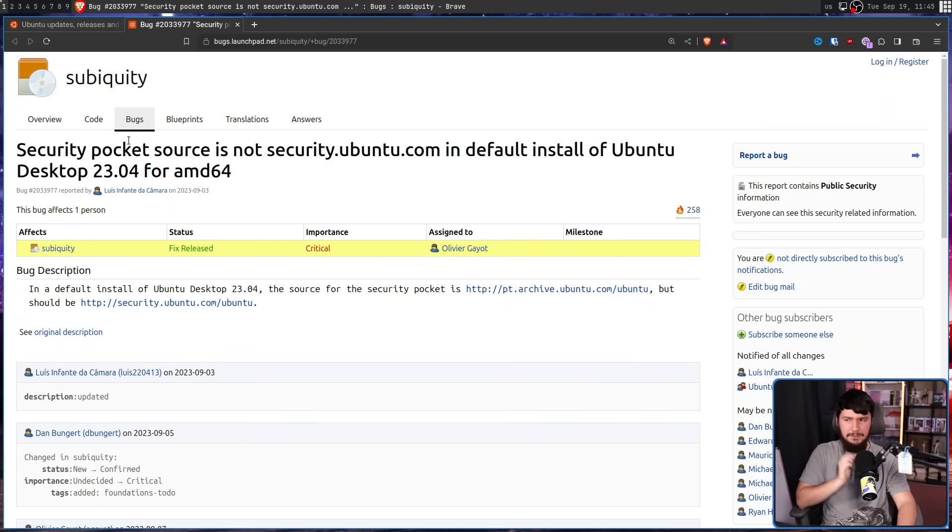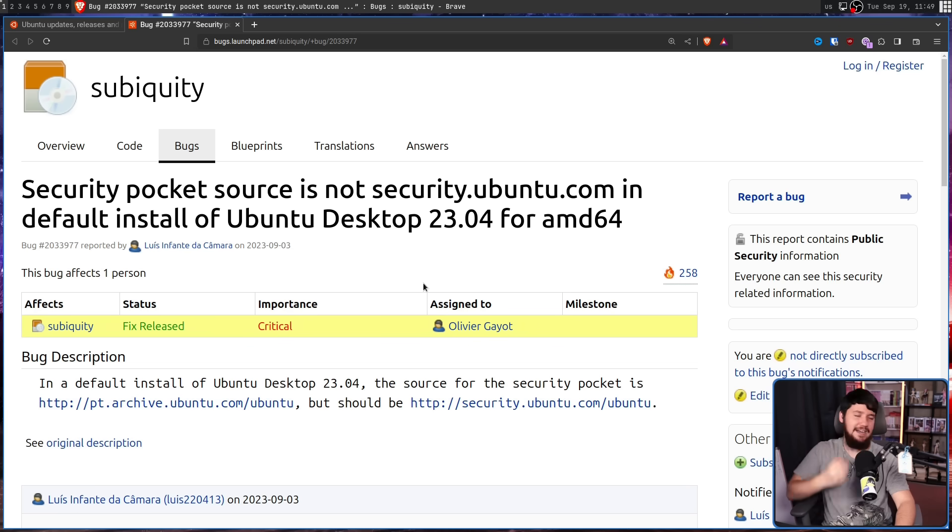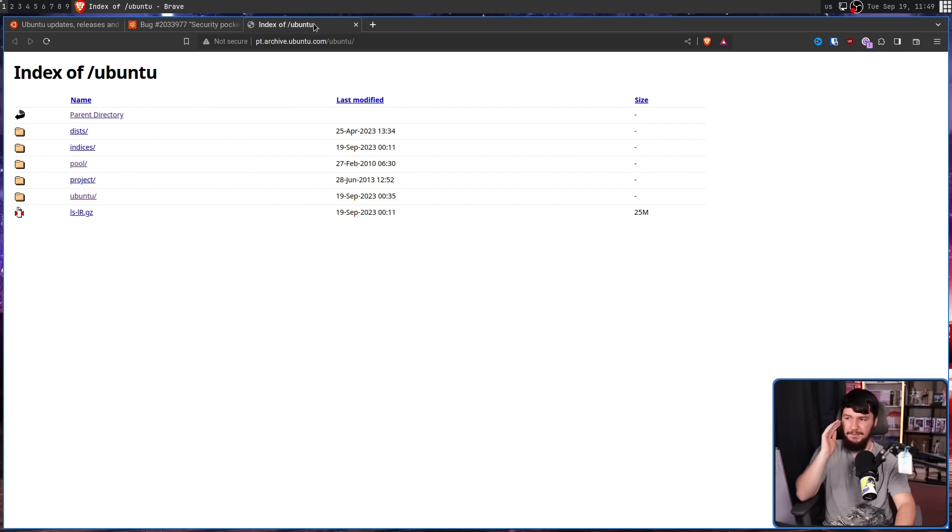A couple of days ago, this bug report was made on the Ubiquity bug tracker: "Security pocket source is not security.ubuntu.com in default install of Ubuntu desktop 23.04 for AMD64." The source being the server the pocket is downloading from. In a default install on Ubuntu 23.04, the source for the security pocket was pointing to pt.archive.ubuntu.com, but it should be security.ubuntu.com.